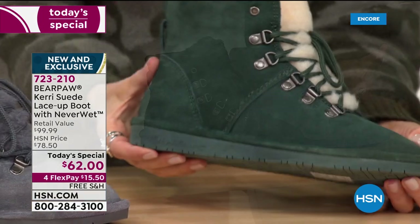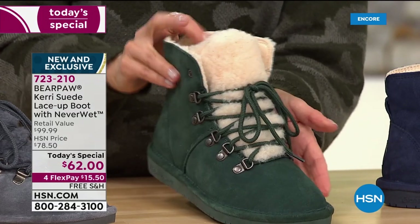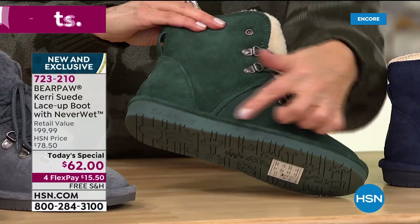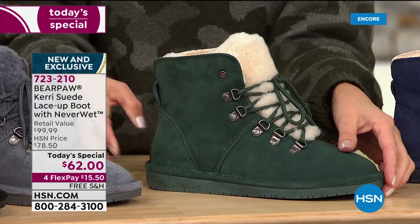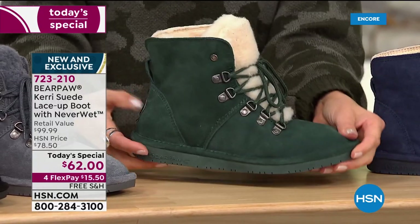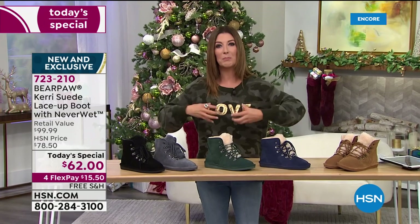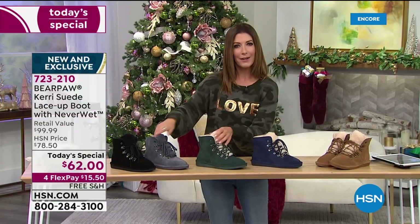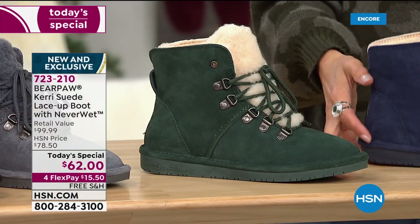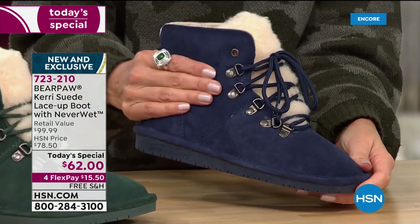Our second-place front runner is the beautiful dark green — we have never done a dark green today's special. It is our most limited color. It even has the matching sole, so it's uniform color all the way throughout. The sole is flexible, about an inch — not a big chunky heel, not a thick lug sole like you find on a typical hiker boot. It's the best of both worlds. And the brand new blue, called Cadet — we've never done Cadet before.